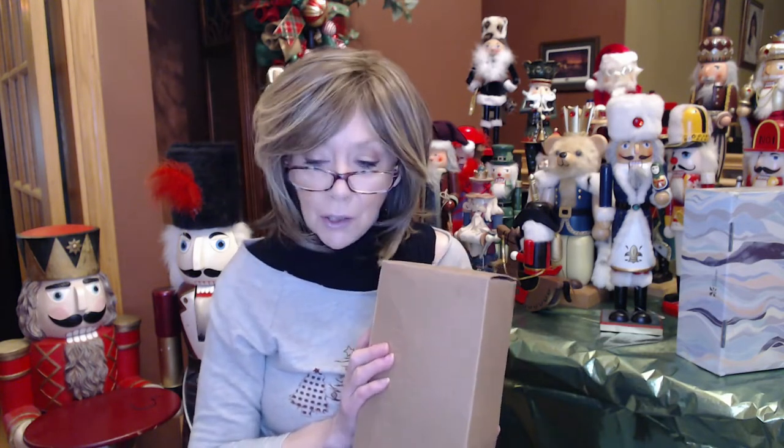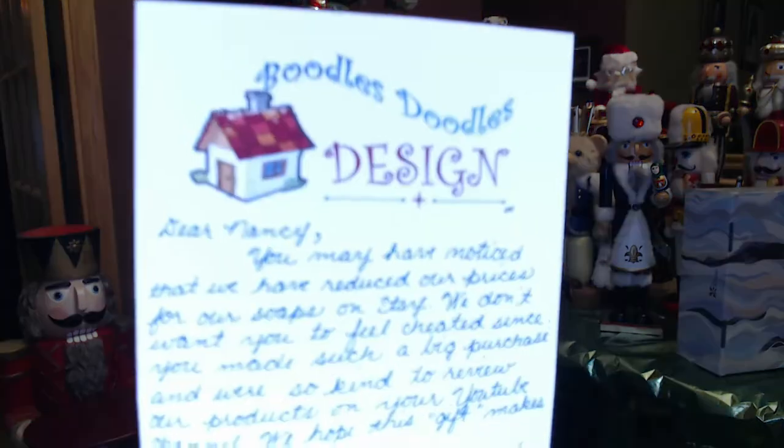I will link Brenda below. Her shop again was Boodles Doodles Designs. She had seen my video — I had bought some soaps around Halloween. I saw her trick-or-treat soaps and thought they were going to be something just so cute to send to the grandkids. I bought some other soaps too, and I had a lot of fun. I'm using some of her soaps right now.